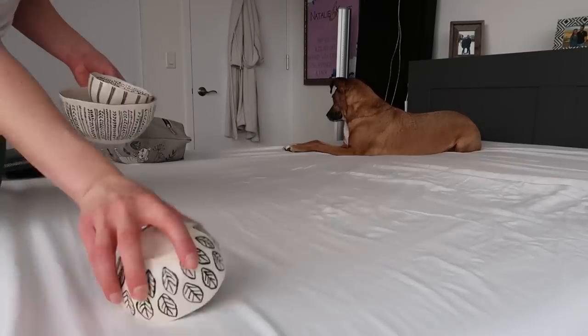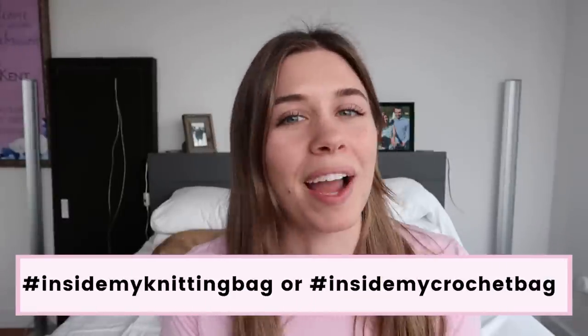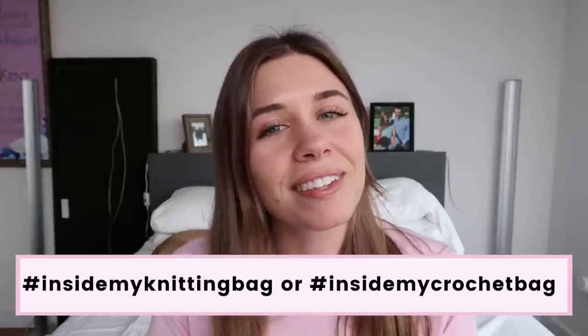You start out one day with a pair of needles or a hook and a ball of yarn, and then suddenly you have multiple spaces around the house where you keep just the accessories for the craft that you love so much. I had so much fun doing this that I would love to share this with you and see what's in your knitting and crochet bags. Share it on Instagram with the hashtag inside my knitting bag or inside my crochet bag. I'm also very curious — what is your absolute number one favorite knit or crochet tool, something you couldn't do without? Let me know down in the comments below. Thank you so much for watching and I will see you in the next one. Bye!